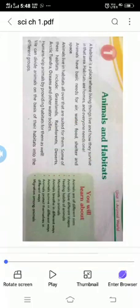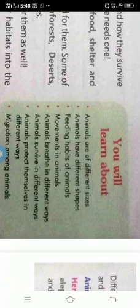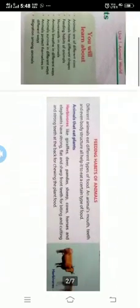Good morning students. Welcome to the science class. Chapter 1: Animals and Habitats. In the last video we discussed about animals and habitats. Animals are different sizes and animals have different shapes. Today we are going to discuss about the feeding habits of animals and movement in animals. So let's start.